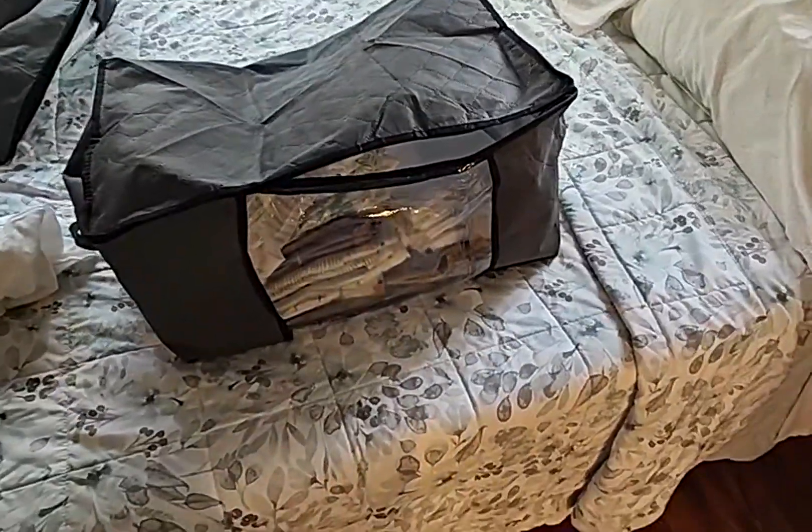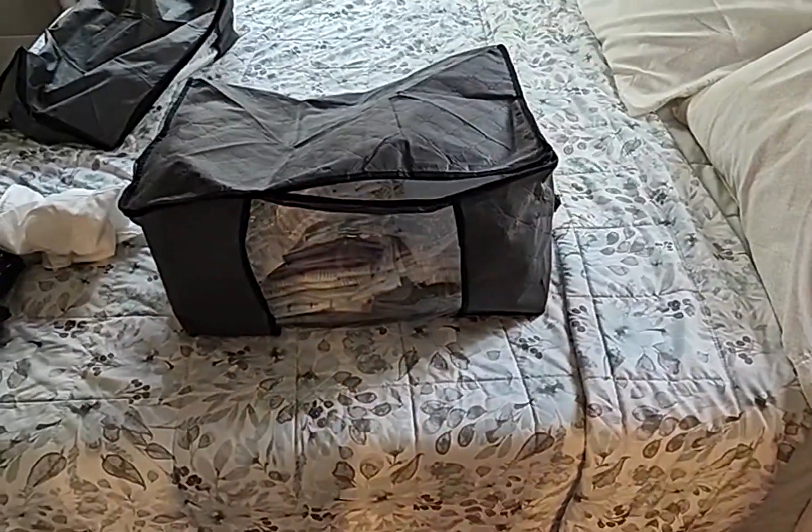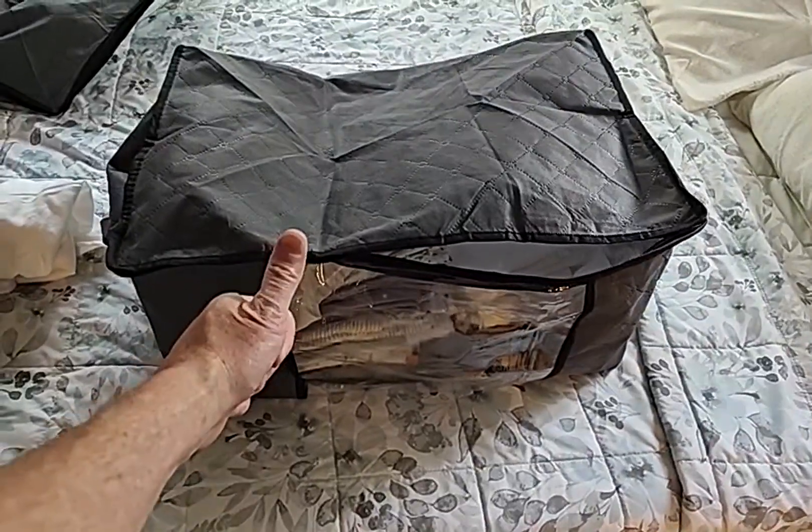We have towels, we put our bed sheets in here, and our pillowcases and all that, so we really like them. I'm gonna give them a thumbs up.